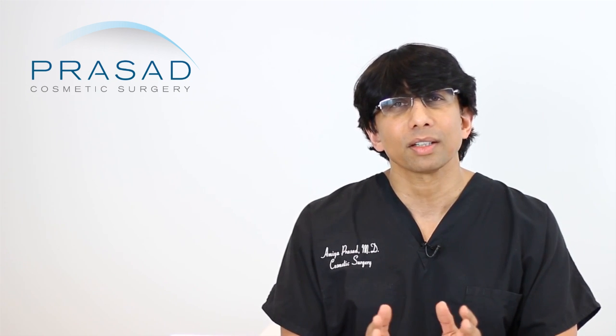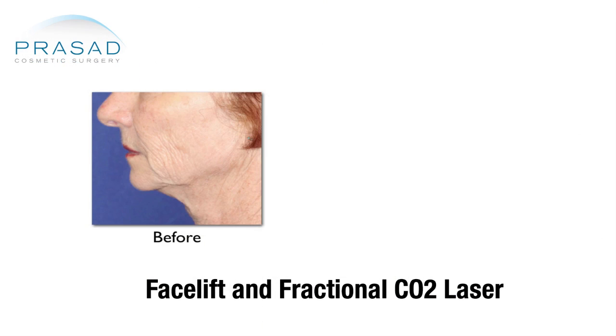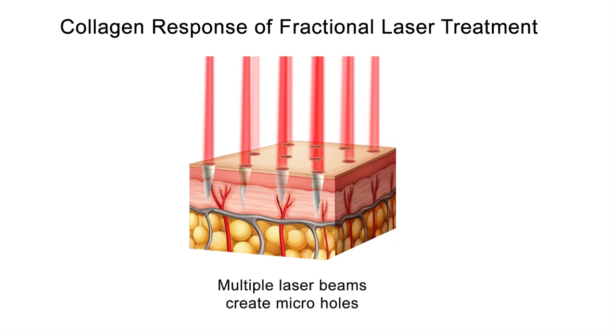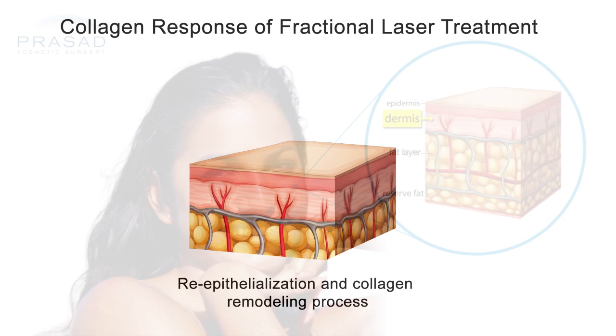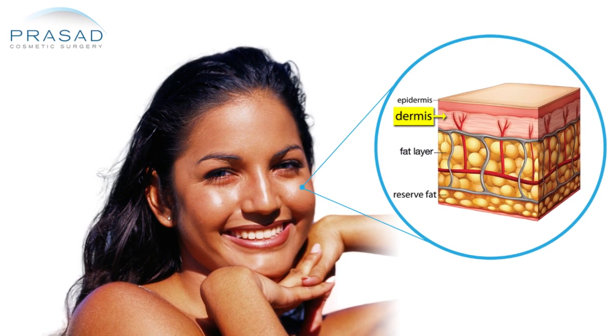When you do something like CO2 laser — in our practice we use fractional CO2 laser consistently — you are basically generating columns of entry into the skin with the intention of re-epithelializing or restoring fresh new skin on top, which heals faster than ablation, as well as stimulating the dermis to generate collagen and tighten.